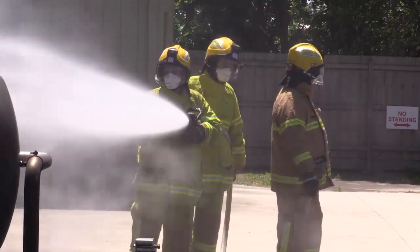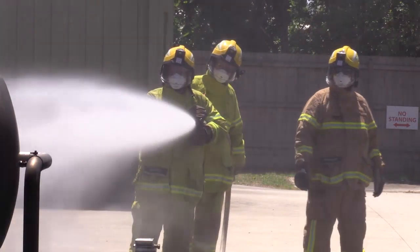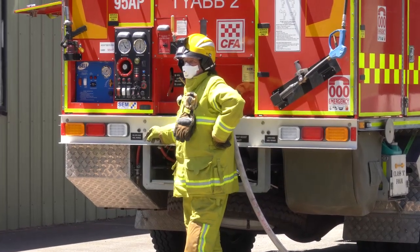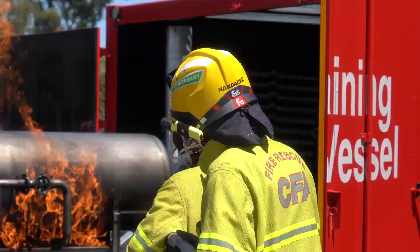The initial three props were so successful that we purchased an additional seven props in 2015. These two new props and the third one under construction were funded by a grant from the fire services statement initiative.